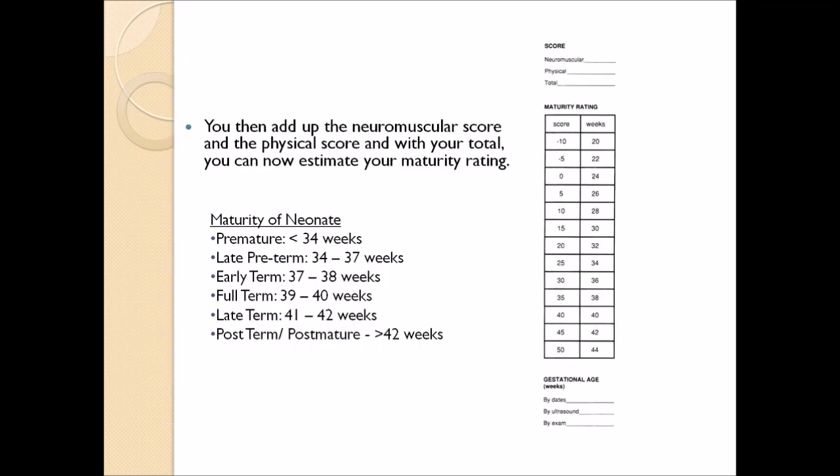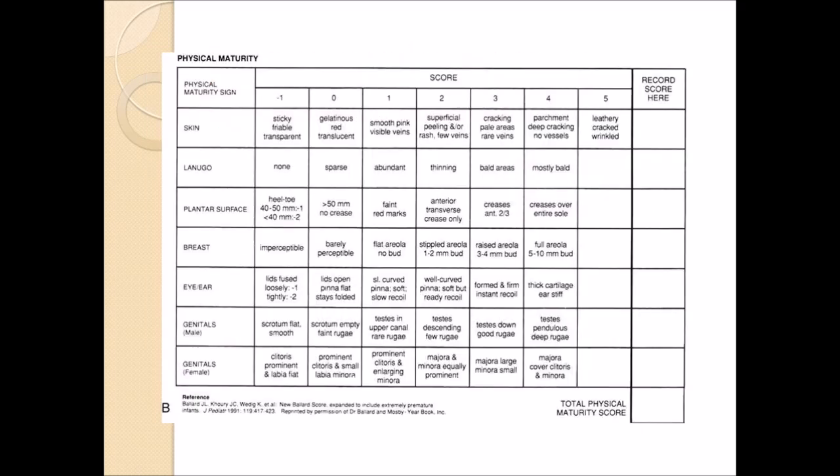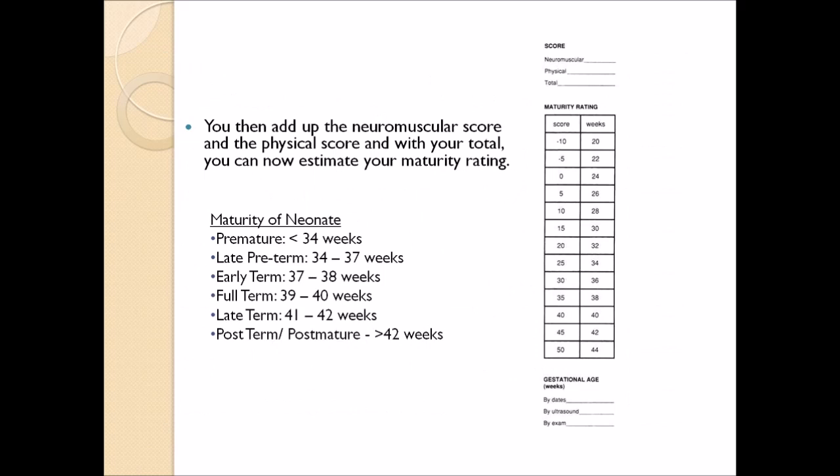Once you put all your scores together, you have to add it all up. You get the total for the neuromuscular maturity and tally it up. Then you get the total for the physical maturity score and tally that up as well. You add them together to get your total, and once you get the total, you can base it off the maturity rating.